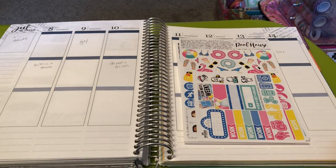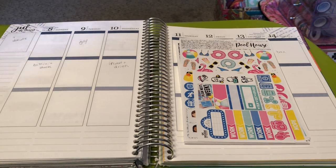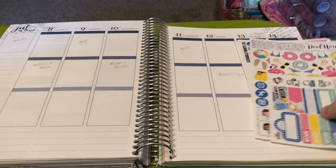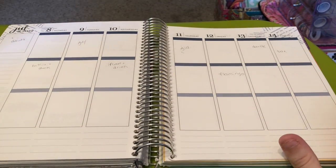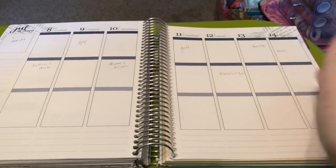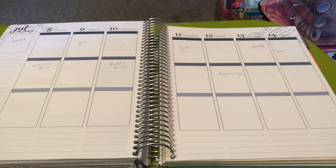Hi guys, welcome back to my channel. It's Amy from Amy Rae Plans. I'm here today to film a plan with me for the week of July 8th through July 14th. I can't believe we're in the middle of July already — or towards the end of this week we'll be in the middle of July. Crazy how the year is almost halfway over.